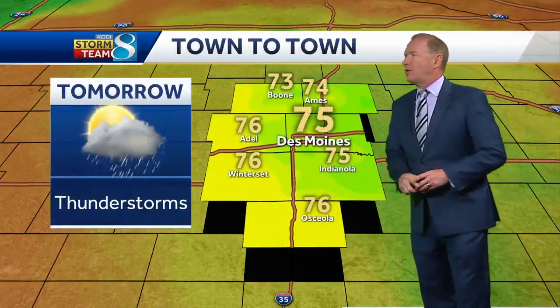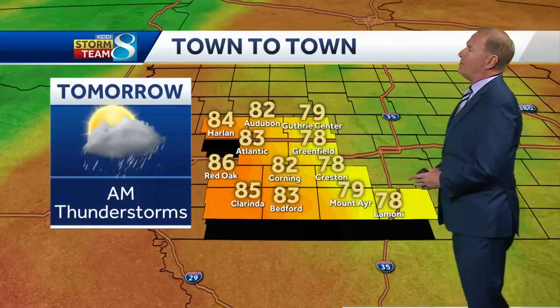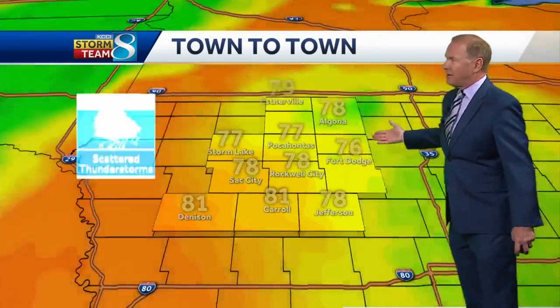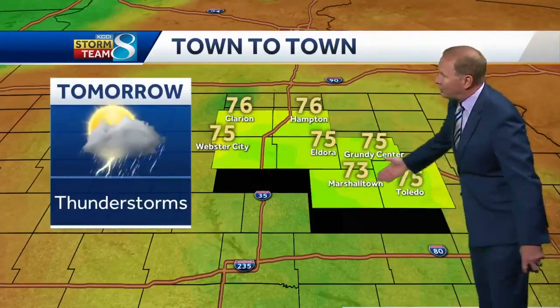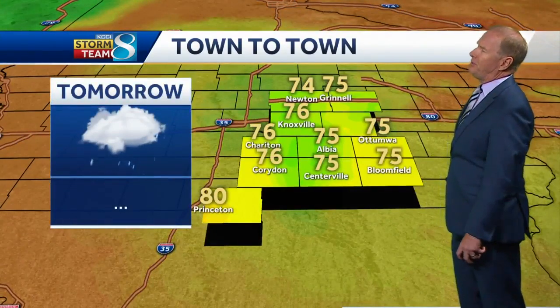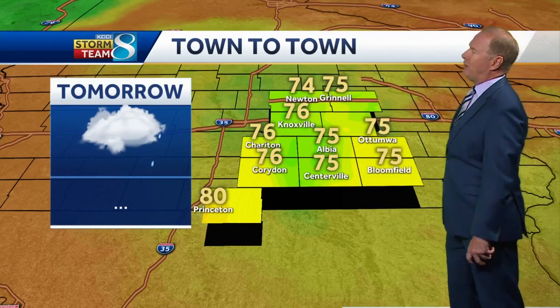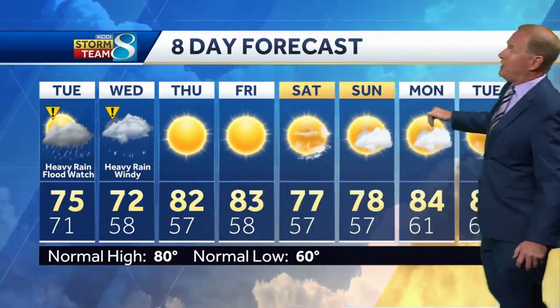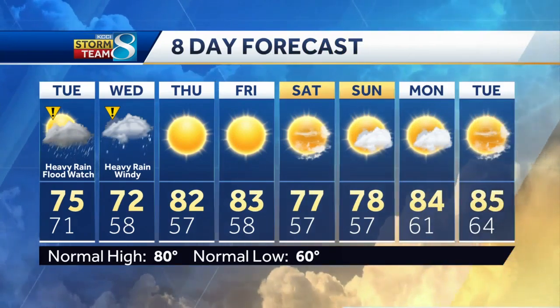Town to town, thunderstorms tomorrow in Ames, some heavy rainfall possible in Indianola. Rain chances are earlier over in Mount Ayr. Out west, some 80s — 81 in Denison, scattered thunderstorms in Fort Dodge. Rain will move into Marshalltown and Toledo. It'll arrive early in Centerville and Bloomfield with heavy rain possible and some scattered thunderstorms. The eight-day forecast shows that next system on Wednesday, but the good news is a stretch of dry weather after that — 80s Thursday, sunshine Friday, cooler for the weekend, then back to the 80s next week.